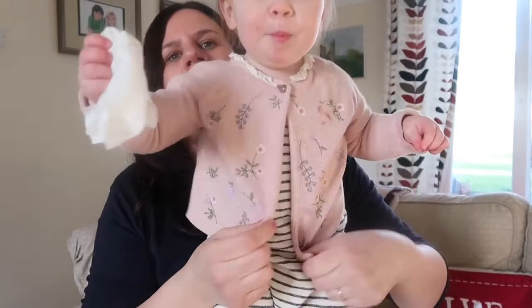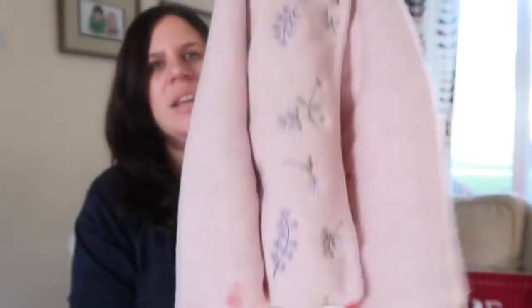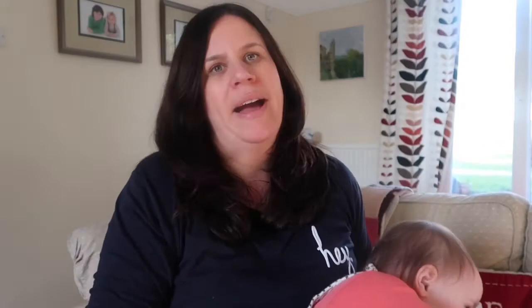Next up are some Next items. I got this beautiful cardigan — it has a little white frill, a little brown button at the top, and these very pretty flowers. It has a really lovely floral print. I bought it for going to a party and I know she's going to wear it in the spring. It was super cute and that was £12.